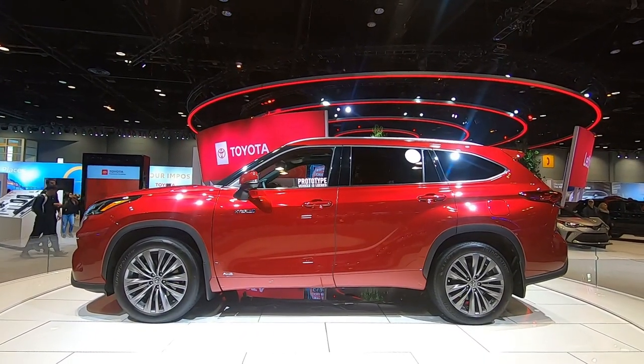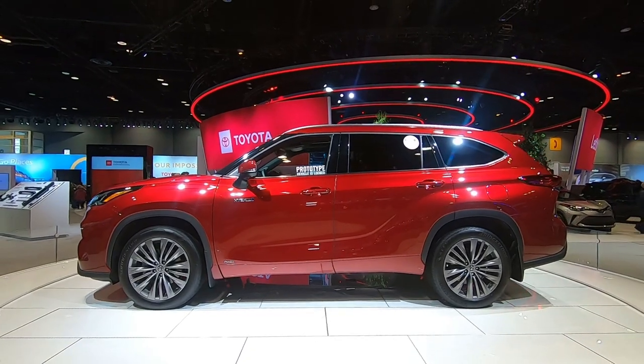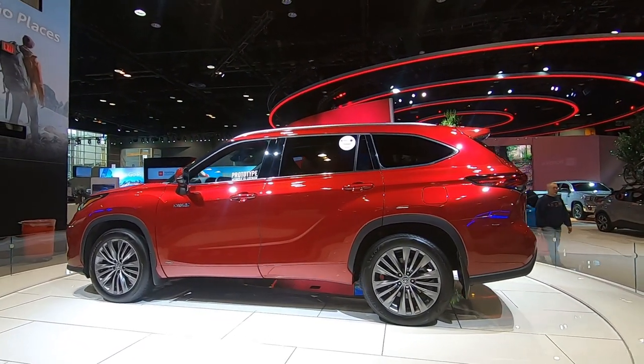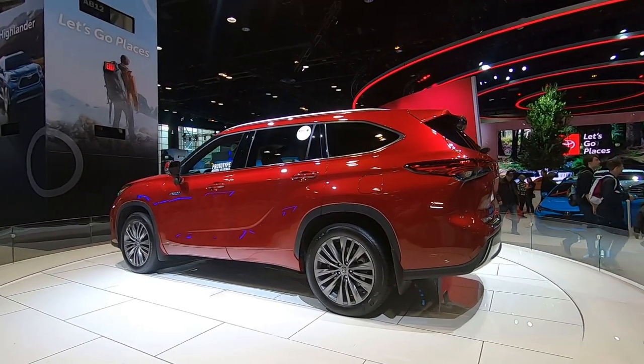This particular one is new for the new. It is a Highlander hybrid, which is not available at the dealers yet. They will be later this spring.